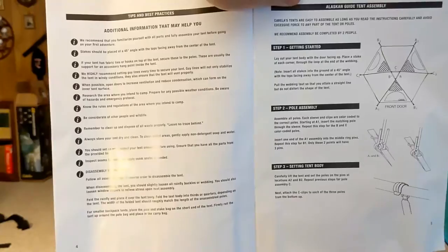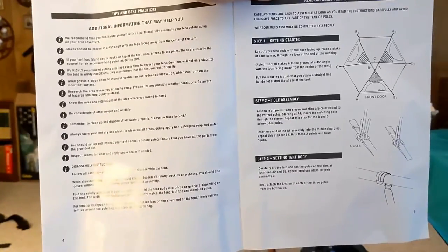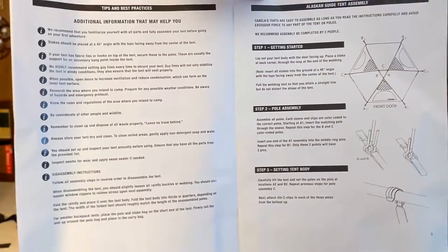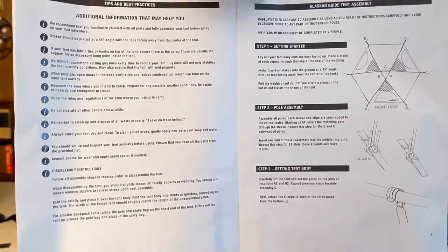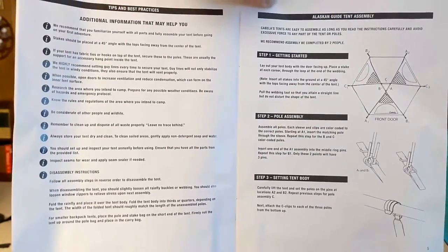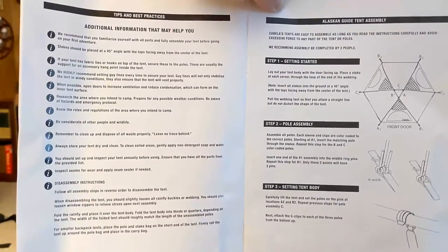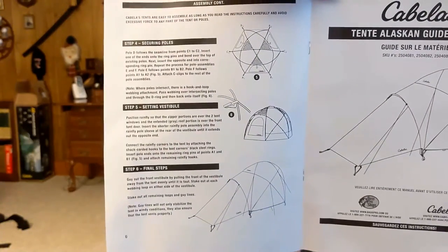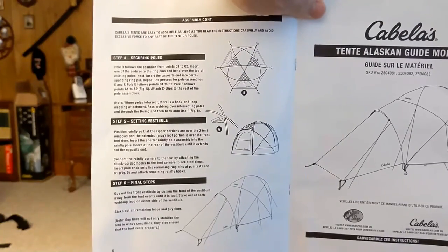Today is tent day. One of the things with how-to videos is they never show you the directions, so I thought you could pause here and read the directions on how to set up the Cabela's Alaskan Guide tent. This is what I'm getting ready to do in the backyard.